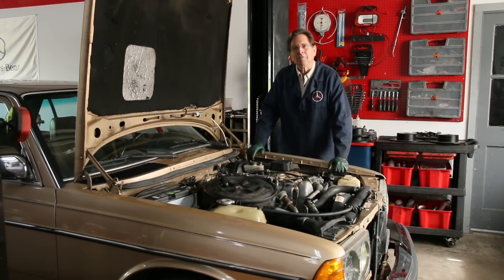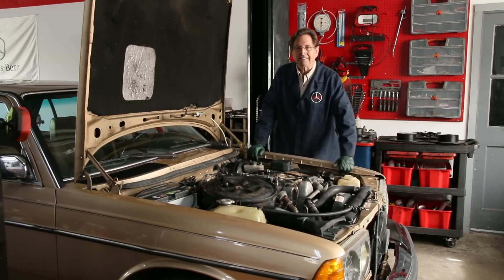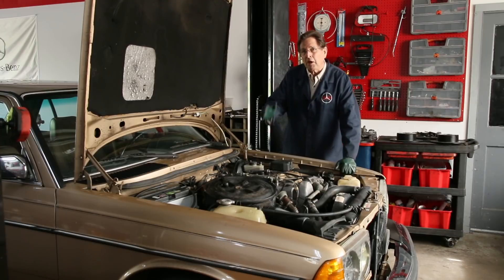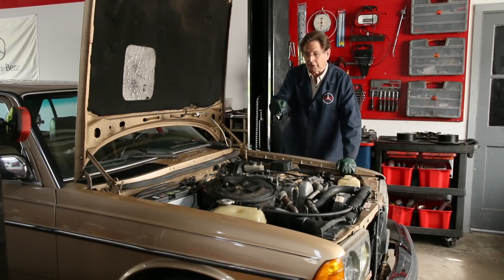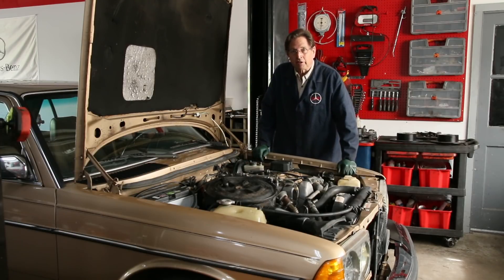A week ago I posted a video asking viewers why they thought this was such a good engine. This is an extremely good engine in this 1983 300D with almost 200,000 miles. When I went to check out the car and decided to purchase, it was based on four indicators. I always like to get one of these with a strong engine because rebuilding these engines now is very, very expensive.